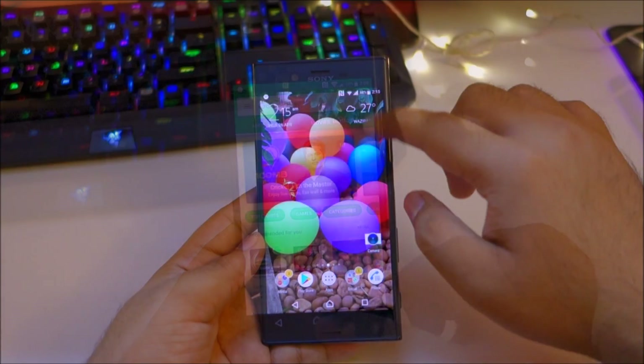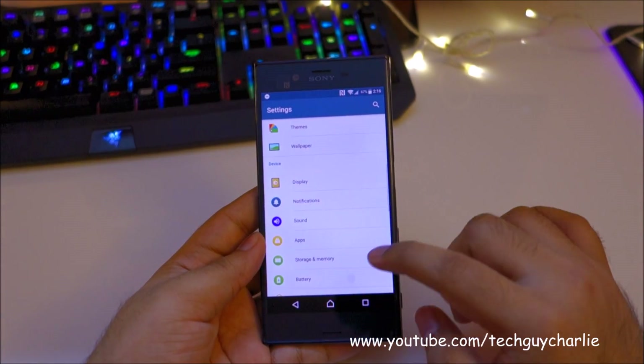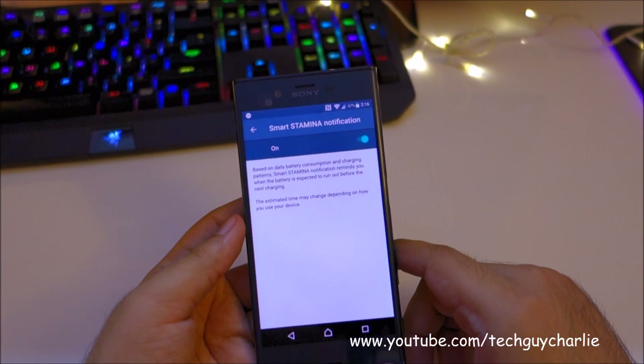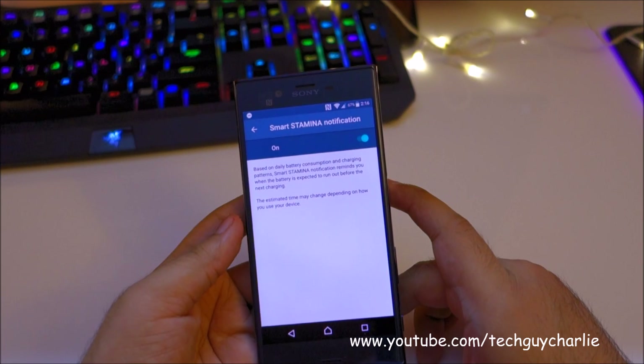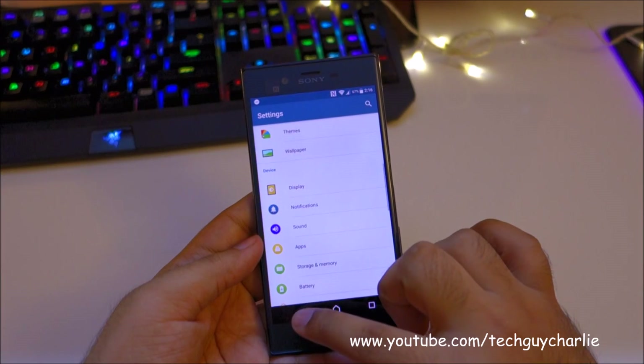Sony has also updated their Stamina Mode. If you go into Battery > Stamina Mode, you'll see the Smart Stamina Notification. What this does is it analyzes your battery consumption and tells you when the battery is expected to run out. Regular Stamina Mode is still there — no problems.